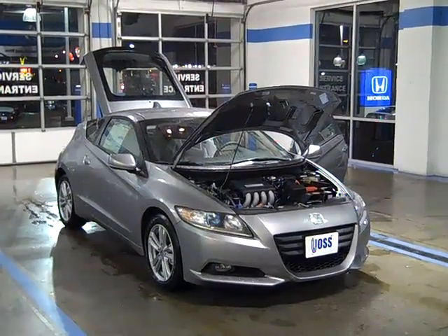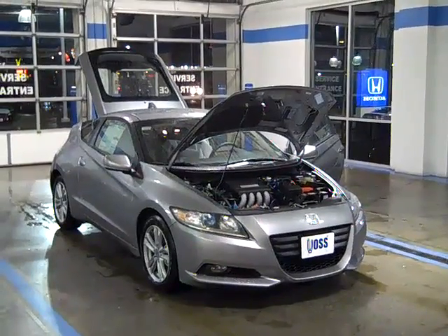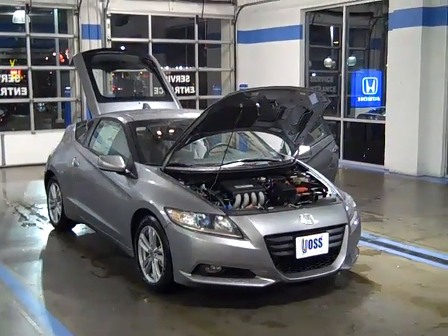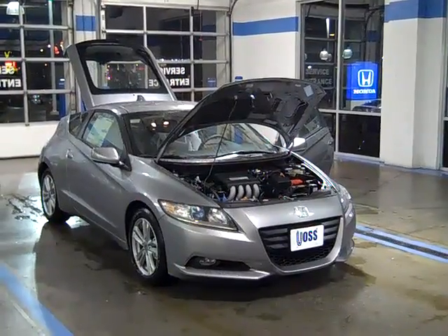Thank you for visiting Voss Honda. Over the next few minutes, this video will cover some of the features offered on the 2011 Honda CR-Z EX Hybrid with Navigation model that you have selected.